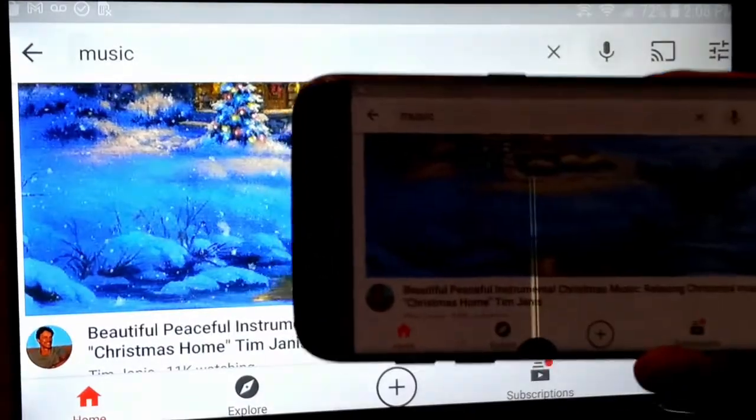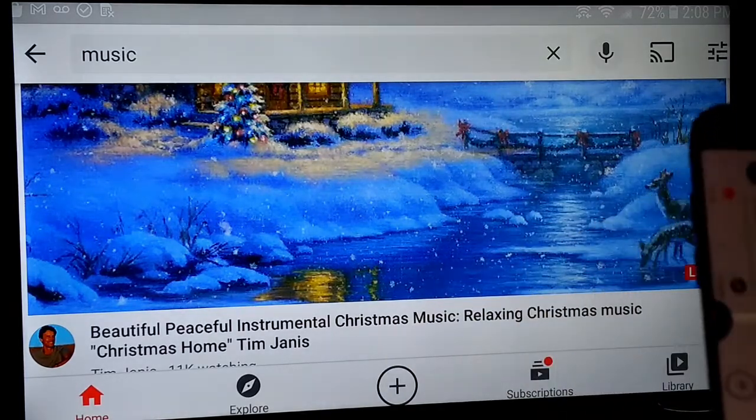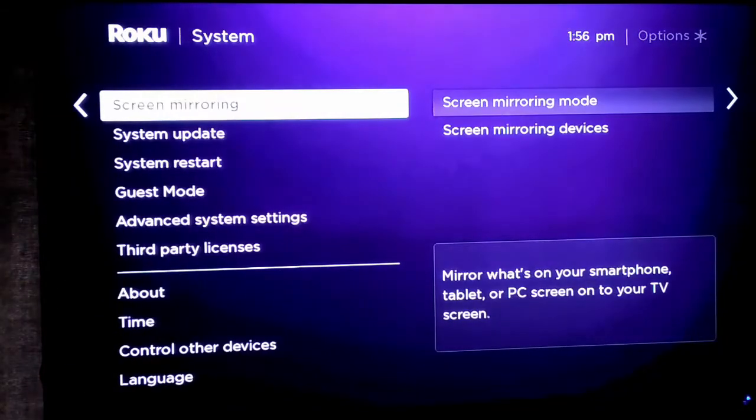I just want to show you here on the phone. Basically, you swipe down from the top — this is already casting onto the TV. You can jump into screen mirroring and just mirror it from your phone.